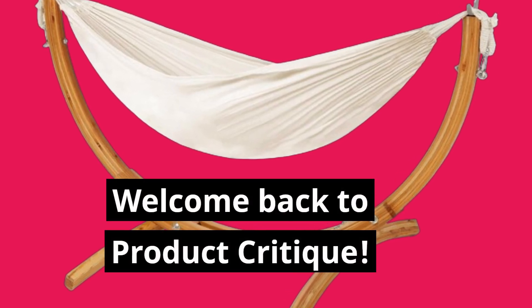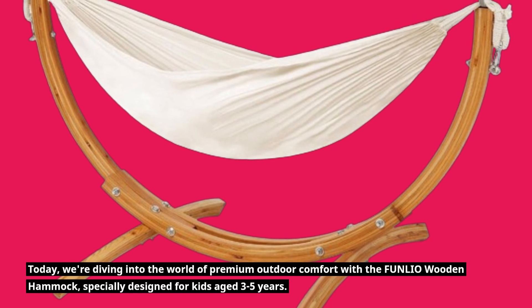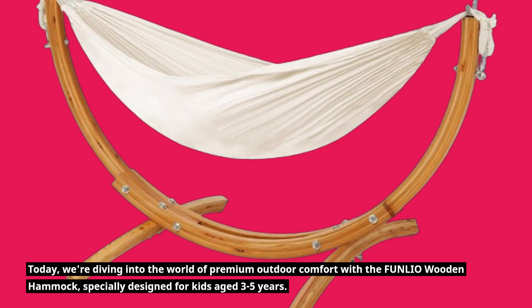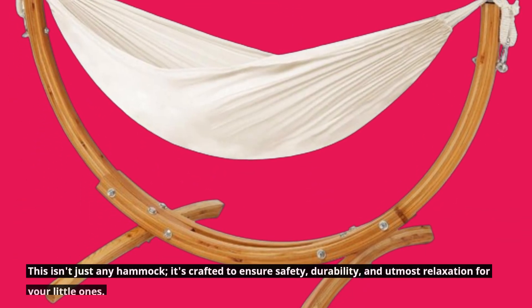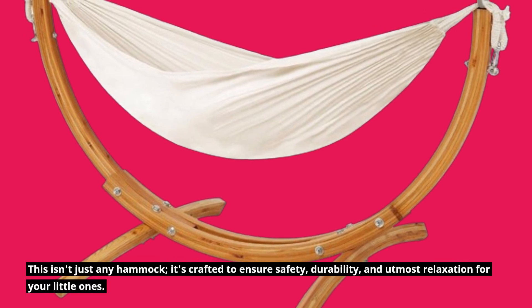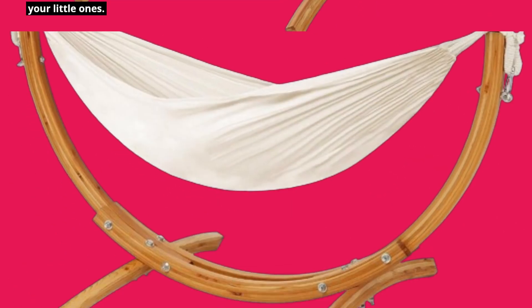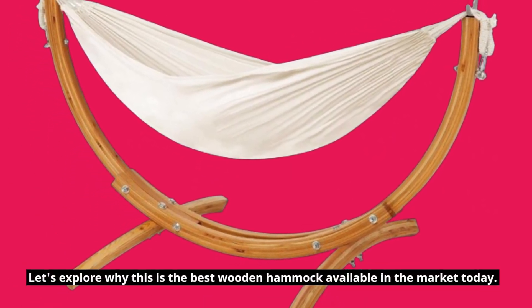Welcome back to Product Critique. Today, we're diving into the world of premium outdoor comfort with the FUNLIO Wooden Hammock, specially designed for kids aged 3 to 5 years. This isn't just any hammock — it's crafted to ensure safety, durability, and utmost relaxation for your little ones. Let's explore why this is the best wooden hammock available in the market today.